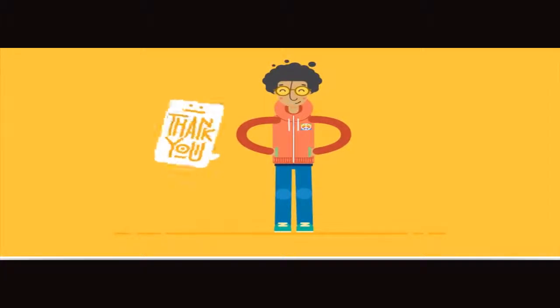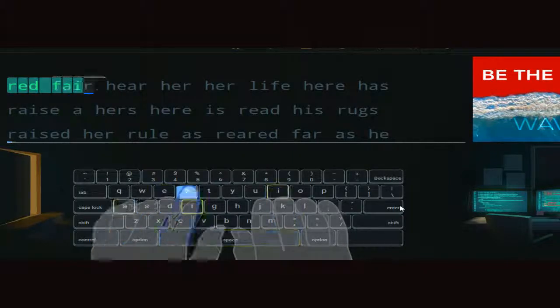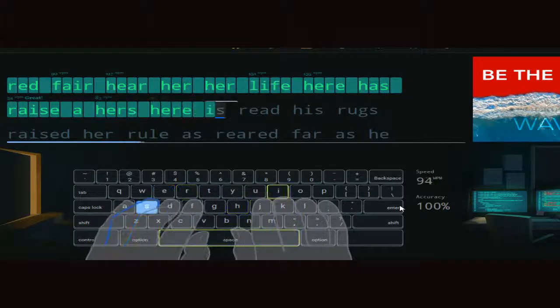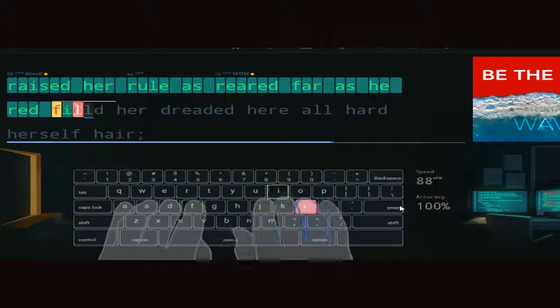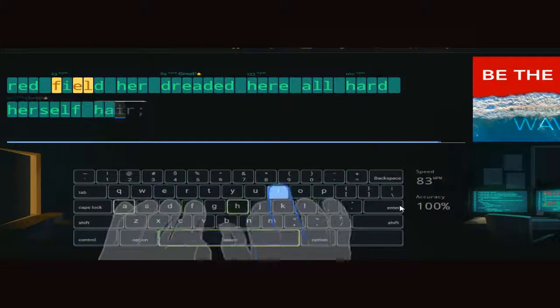Remember to check your posture every 15 minutes. If you notice you are slouching or slumping, take a moment to fix your posture — your body will thank you. Taking a short break every hour also helps. In case you ever forget, try to remember this: Sit straight, be healthy.